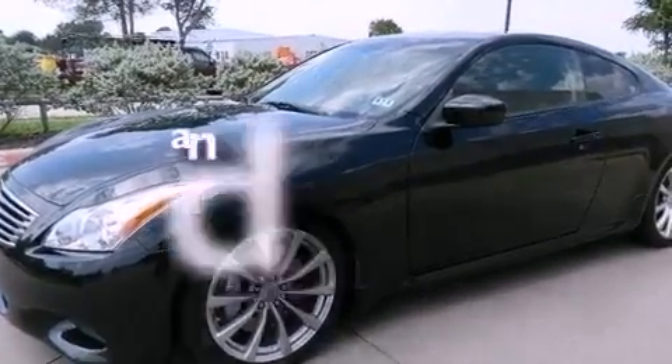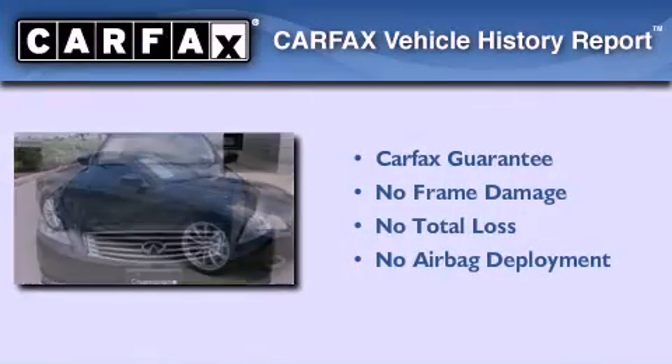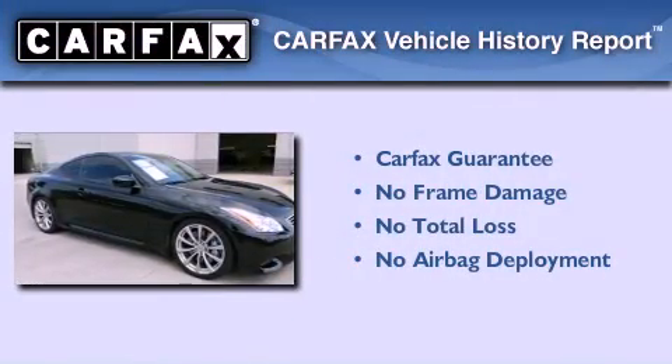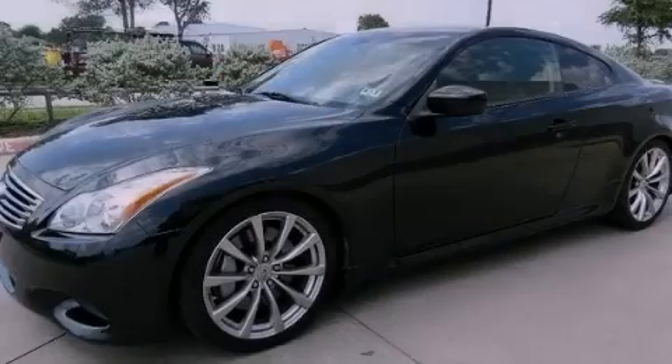This vehicle has less than 39,000 miles. Not to mention that this Infiniti qualifies for the Carfax buyback guarantee. We invite you to contact us today to learn more about this vehicle.